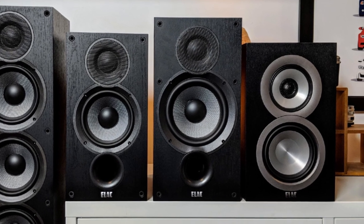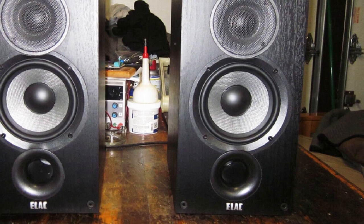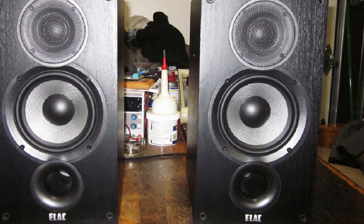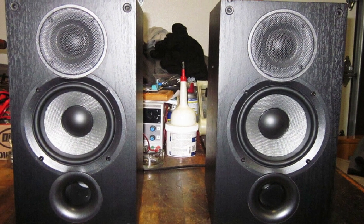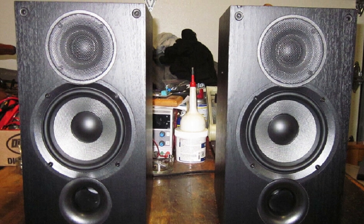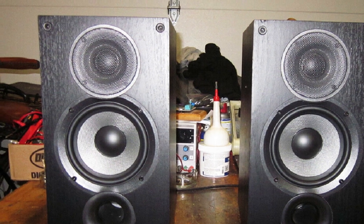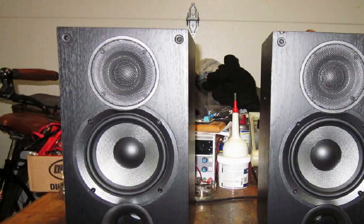Tonally, they don't have the luscious mid-range warmth of comparable speakers below their price point, but they're admirably balanced and capable of making the best of any recording, even those of poor quality. Elac has been in the speaker business since the 1980s and has made many fine products in that time. It's fair to say that the new Debut B5.2 speakers should be considered one of the company's finest efforts. For this sort of money, they're exceptional.